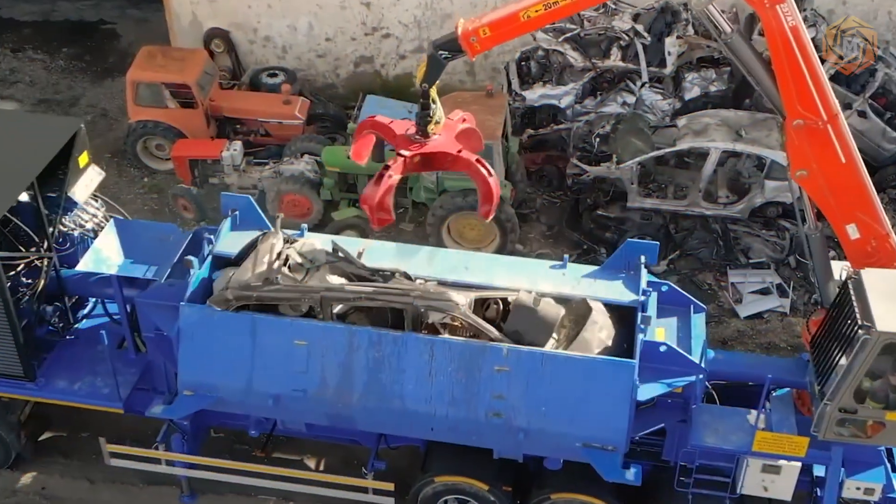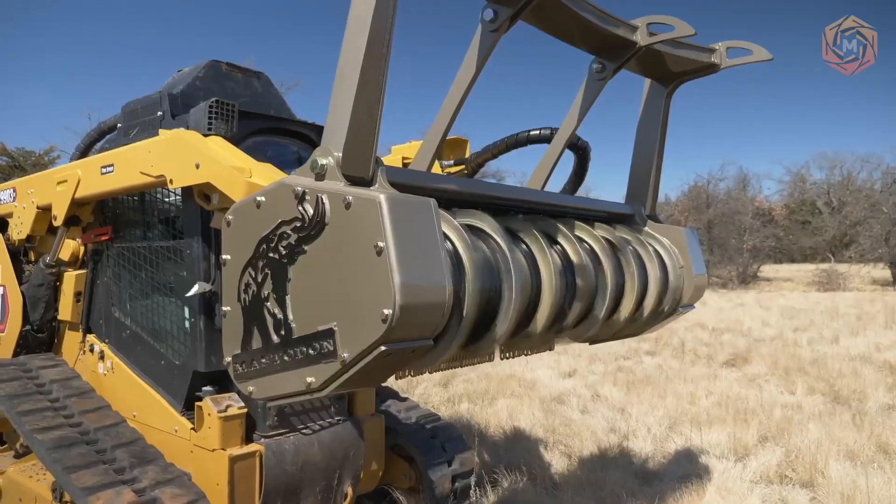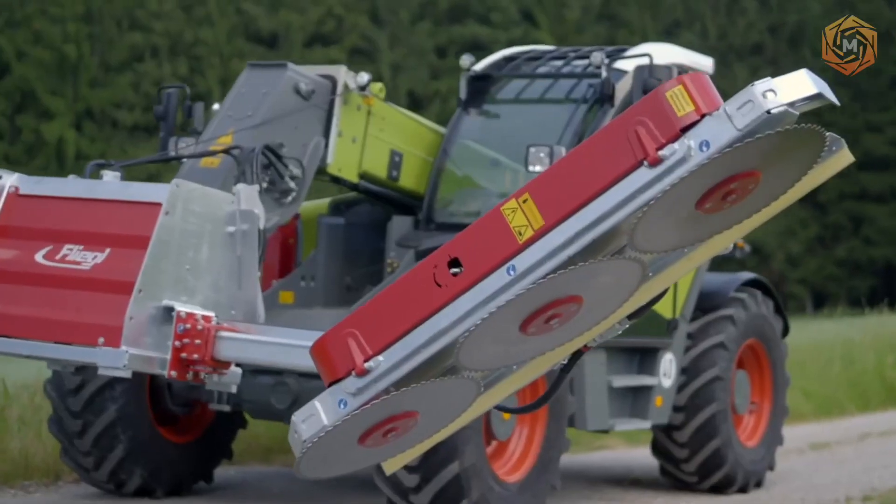Welcome aboard the Mega Technology Express, where we uncover the power of heavy machines, the brilliance of modern inventions, and the endless possibilities of modern technologies.